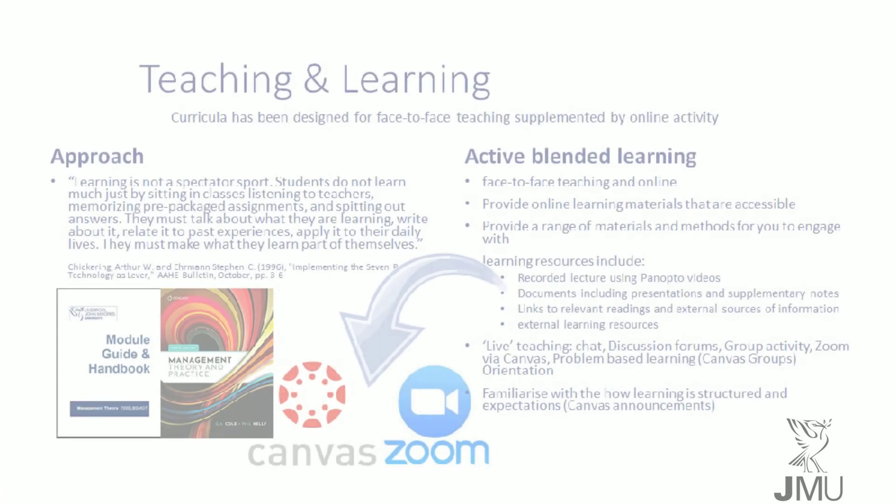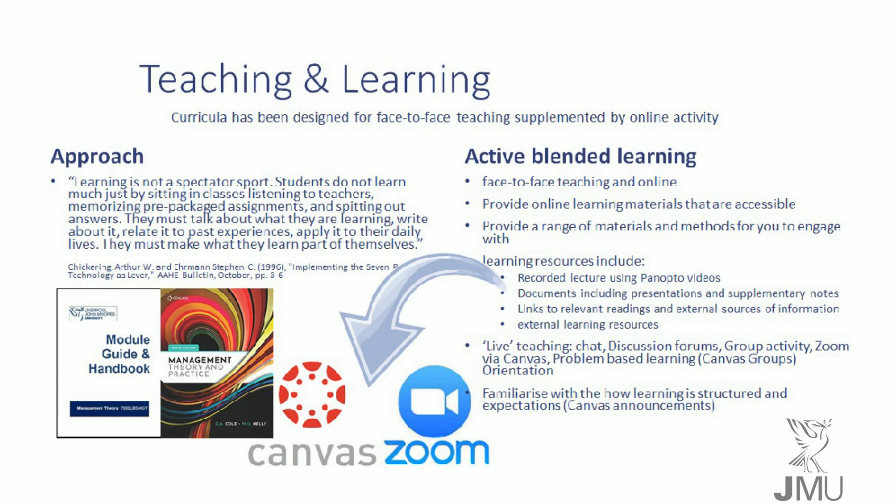We will adopt a blended learning approach, utilising synchronous classes typically through Zoom, asynchronous video lectures, and autonomous group work.